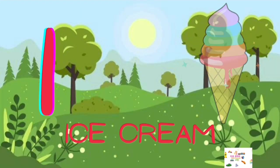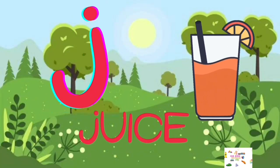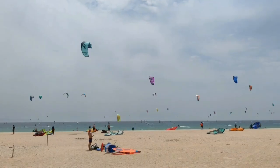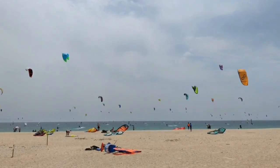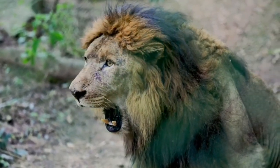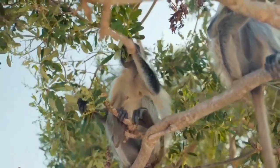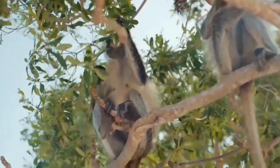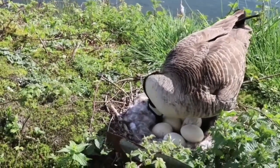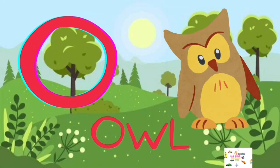I for Ice Cream, J for Juice, K for Kite, L for Lion, M for Monkey, N for Nest.